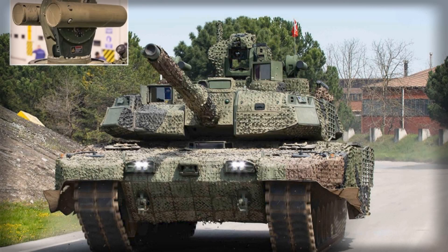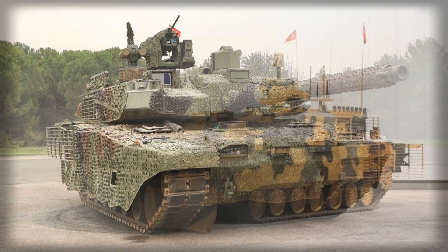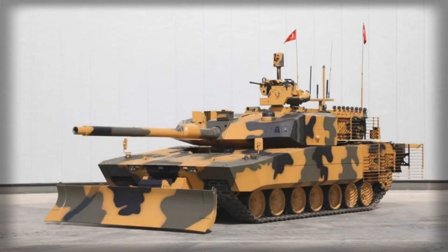Turkey's defense industry has taken a significant step forward with the ALTAY main battle tank, as Aselsan successfully completed the delivery and factory acceptance tests of its advanced subsystems. This milestone represents more than a technical achievement — it signals Turkey's growing capability to produce sophisticated armored vehicles independently while enhancing the operational effectiveness of its armed forces.